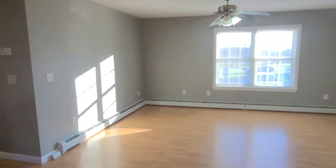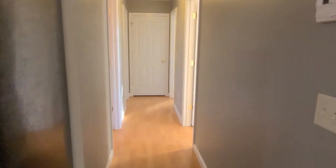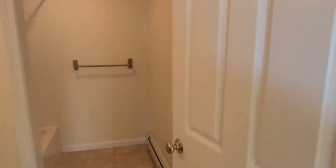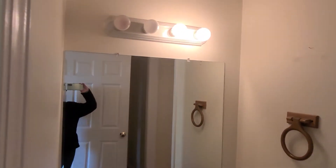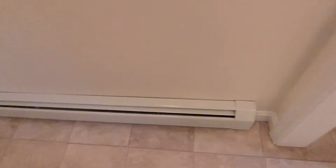Down this hallway you have the three bedrooms and a full bath off the hallway. There's your tub and shower. There's ceramic tile in the bathroom.